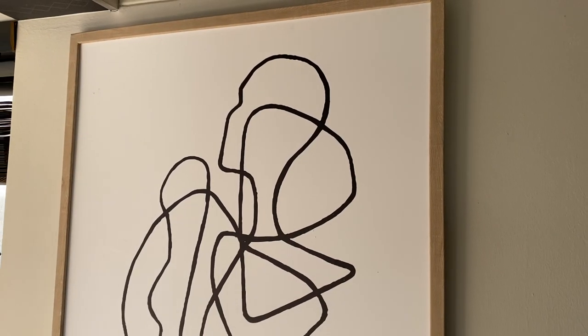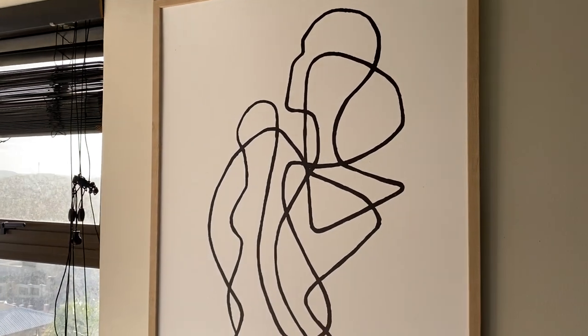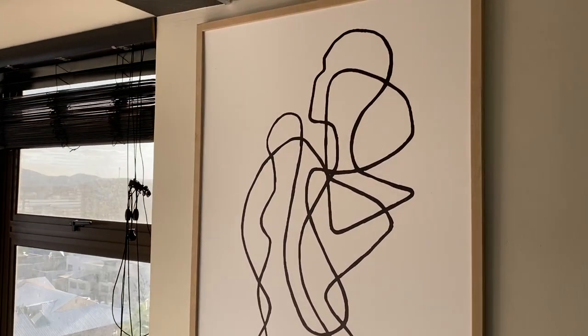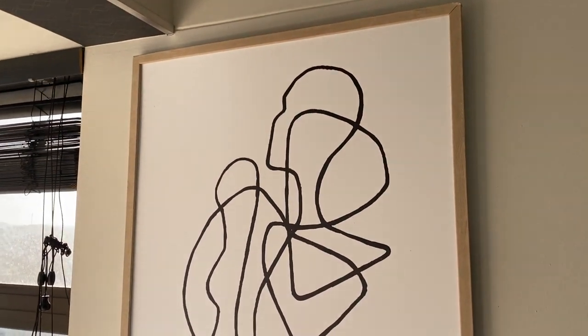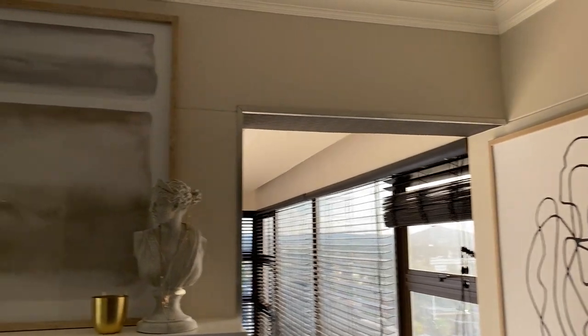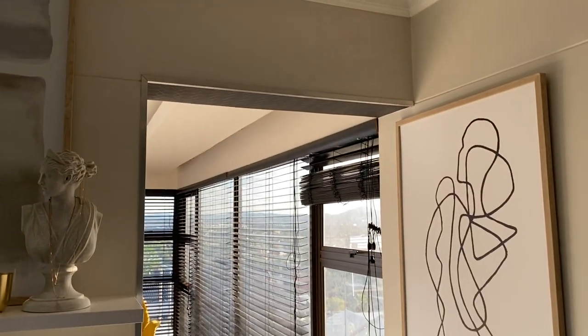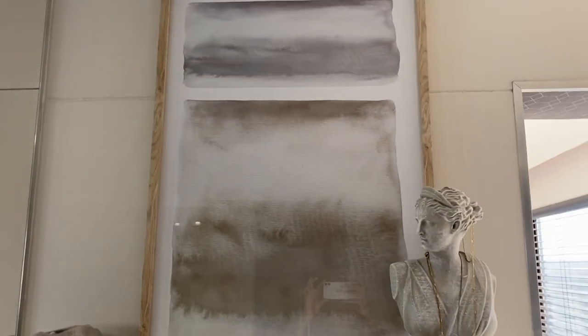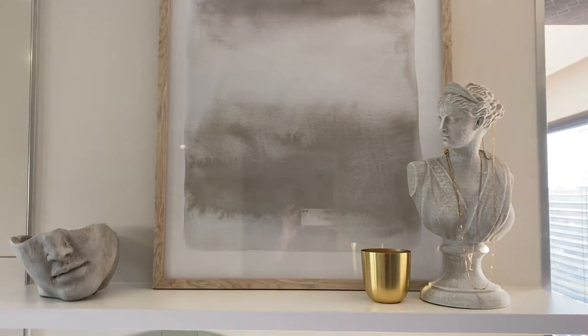I'll just flip the camera over to the other side to show you some other artwork. Over on this side I've got this gorgeous abstract art piece, also from Curry Craft, just to the right of my vanity table. It was initially meant to go on the other side but couldn't fit. I really like the contrast — they're both very abstract with beautiful neutral tones. So that's the top of my vanity table — let's move down to the bottom.